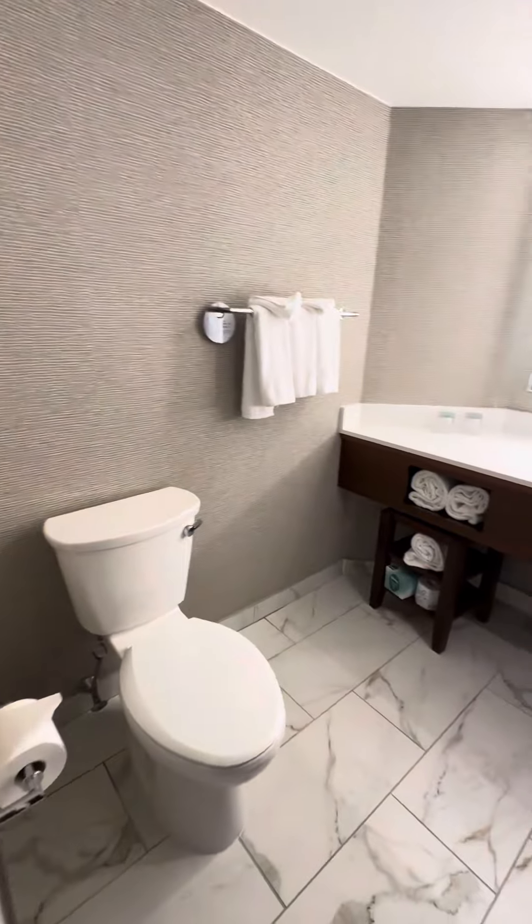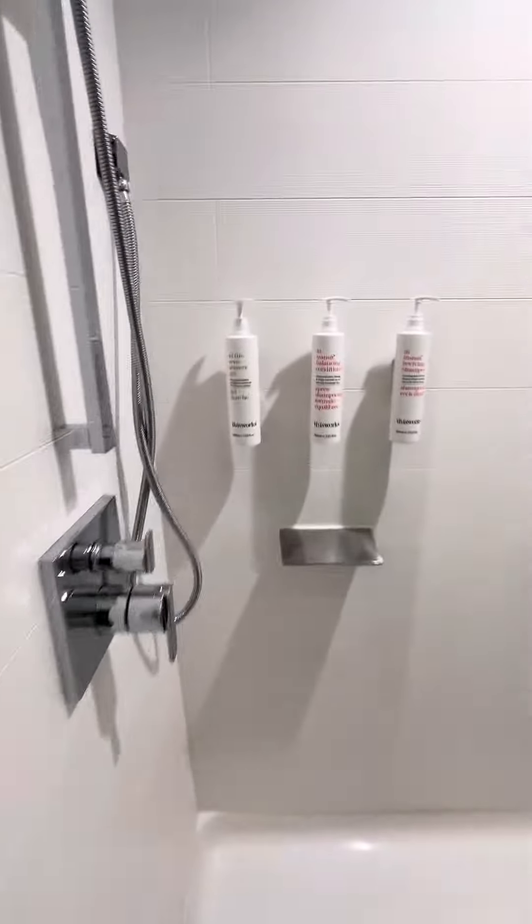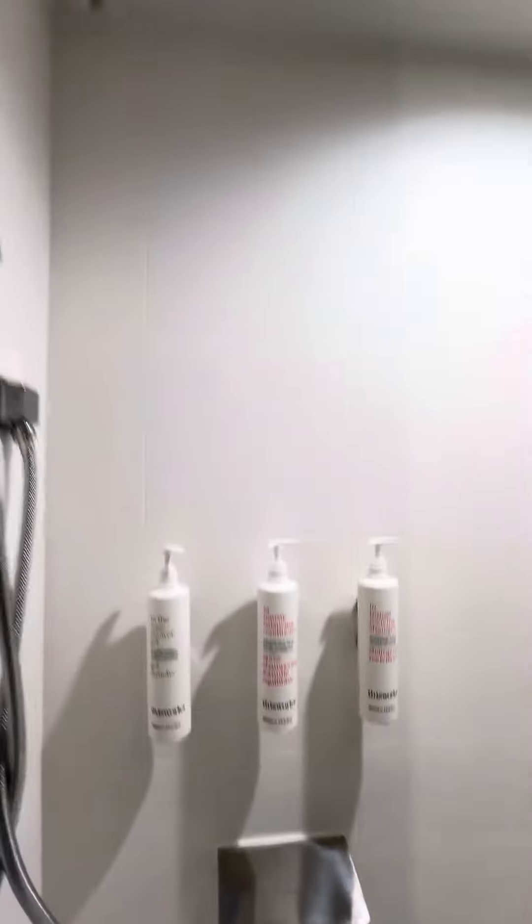There's the bathroom. Bath products, rain shower, life-size shower.